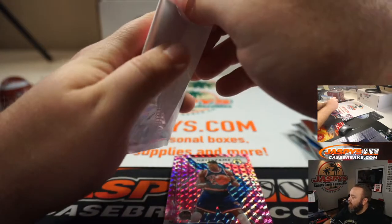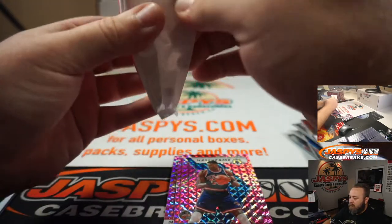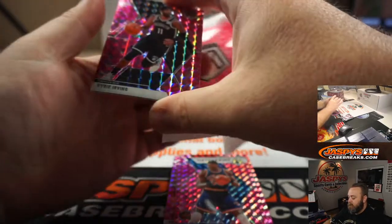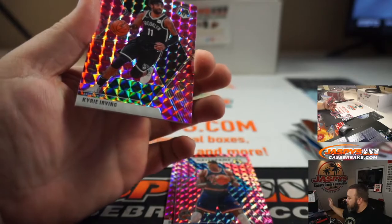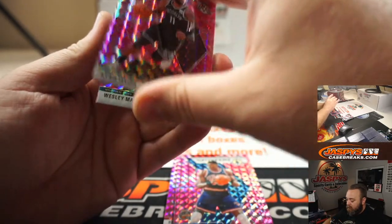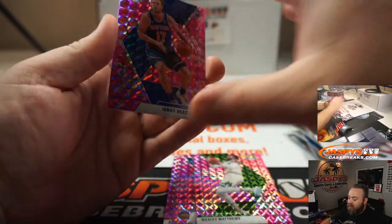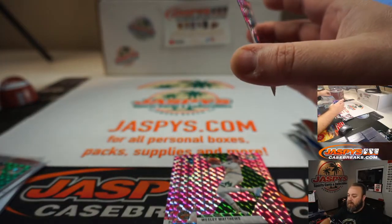Second pink camo pack — good luck, last pack mojo. Kyrie Irving, Wes Matthews, and Ignace Brasdikis rookie pink mosaic.